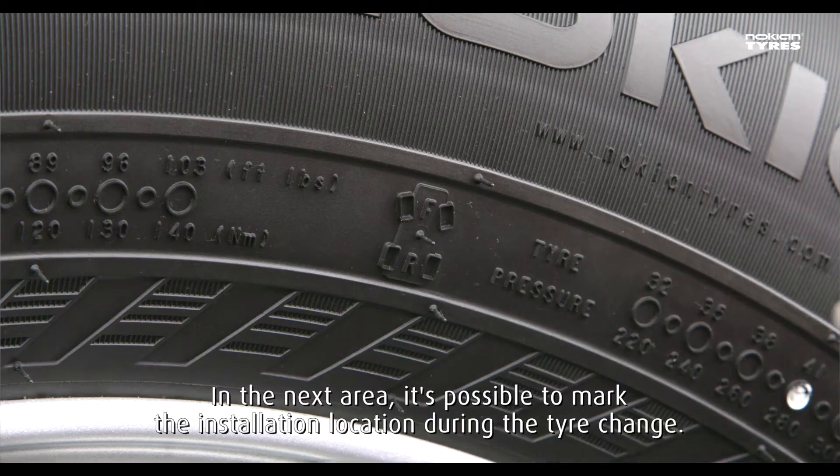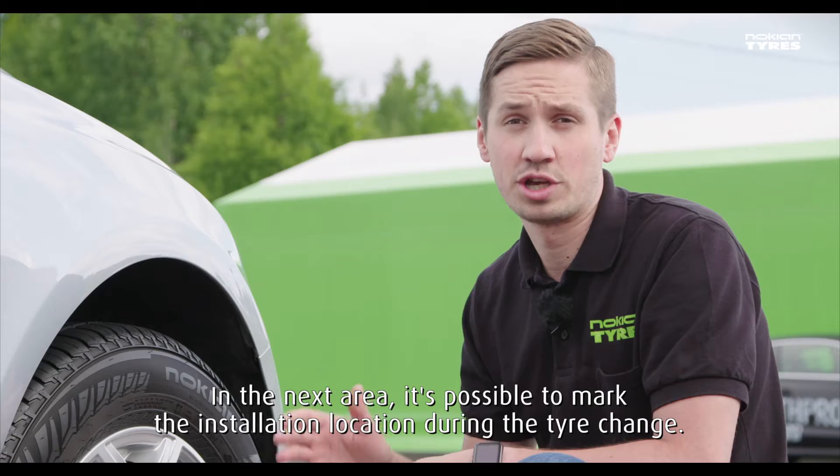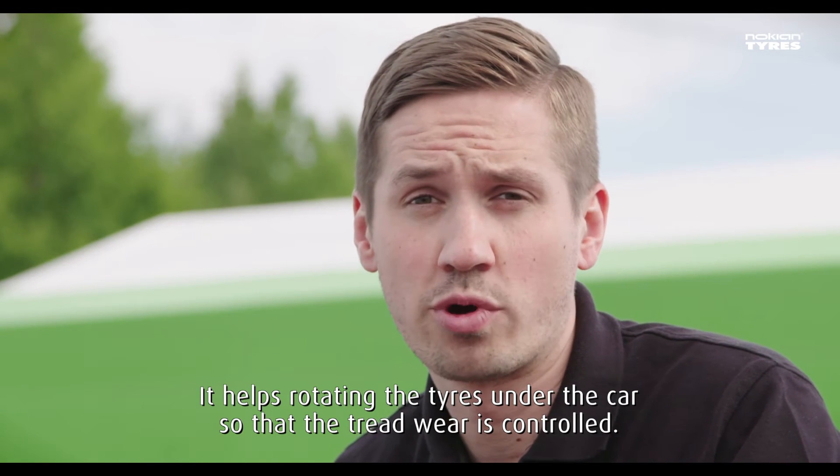In the next area it's possible to mark the installation location for tire chains. It helps with rotating the tires under the car so that the tread wear is controlled.